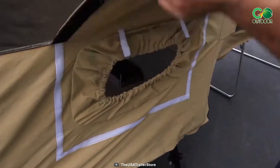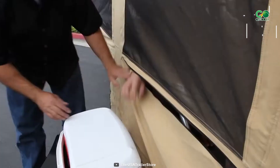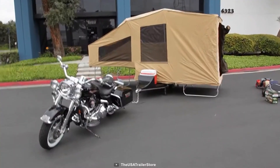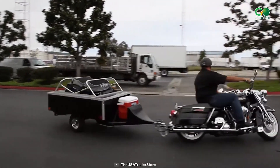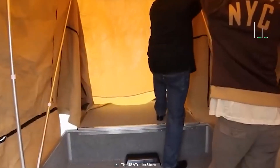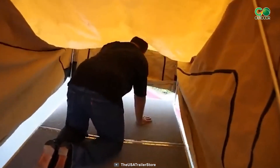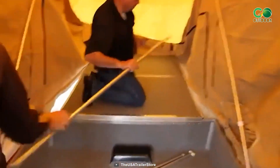The USA Trailer Solace Deluxe doesn't just stop at functionality — it boasts an air conditioner port, allowing you to chill even in the most scorching conditions. The independent torsion axle design promises a smooth ride, and the cooler combo, complete with a cooler and cooler rack, ensures your refreshments are always at hand. With approximately 16 cubic feet of storage space when closed, you'll find ample room for your gear. Revel in 72 square feet of dining and sleeping area with a towering 6 feet 7 inches of headroom at its peak.